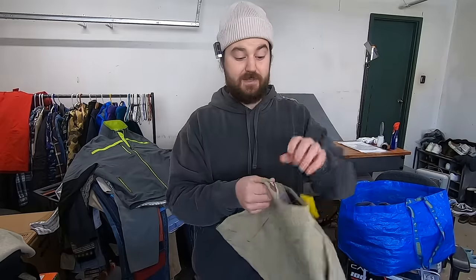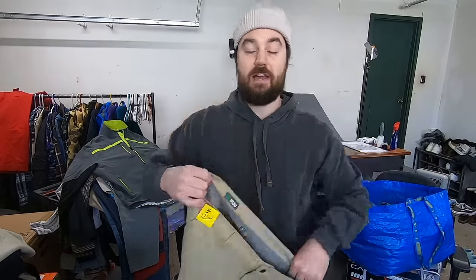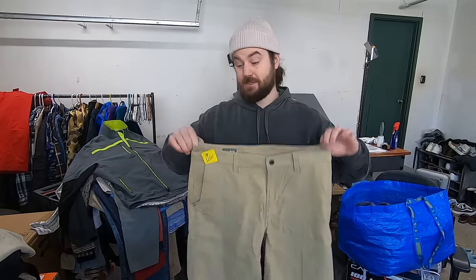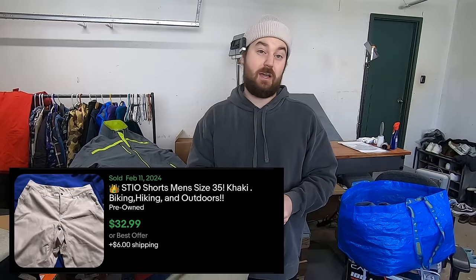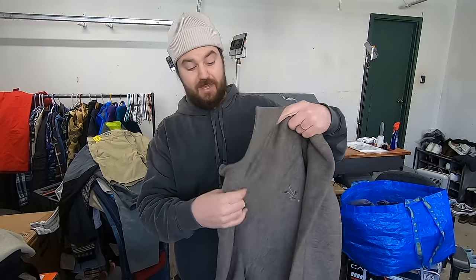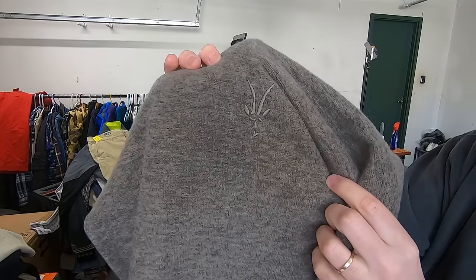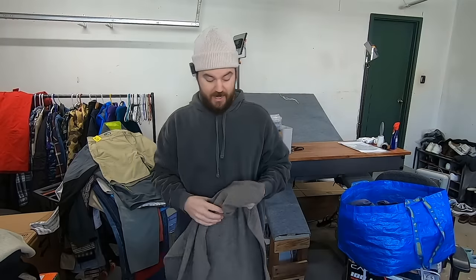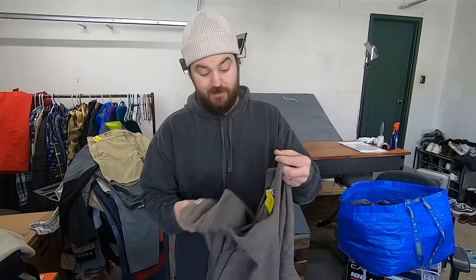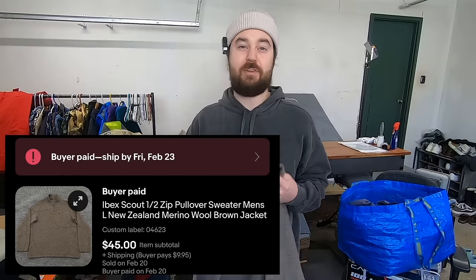I paid six bucks for these Stio shorts. This is an amazing brand to be on the lookout for. I've never found the shorts and never looked them up, but this brand is an automatic pickup for me if it's under 10 bucks. If I had to guess, 35 bucks — could be more, could be less. I paid $7.50 for this Ibex quarter-zip. This is an amazing brand as well. The logo is very faint — Ibex is an animal, that's what the logo is. They make wool items. This one is 86% certified Merino wool. This brand can sell for a lot of money in the jackets. I've never found a sweater like this, but if I had to guess, probably 35 bucks.